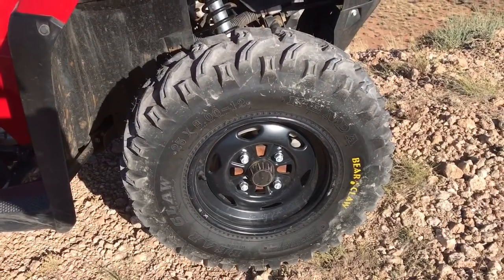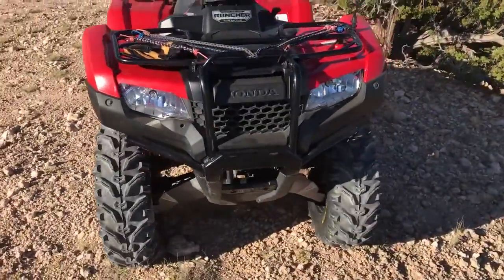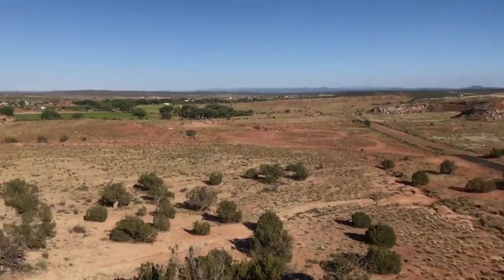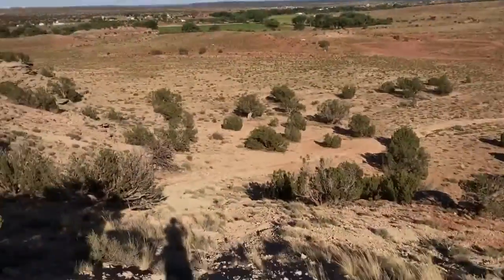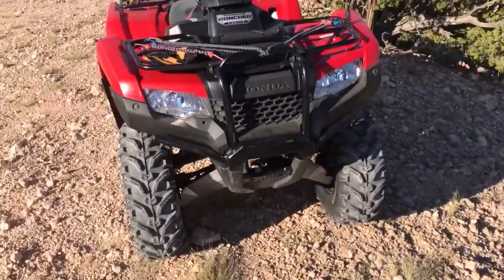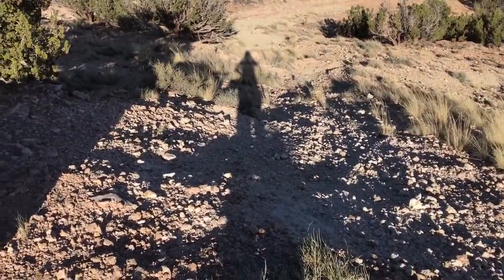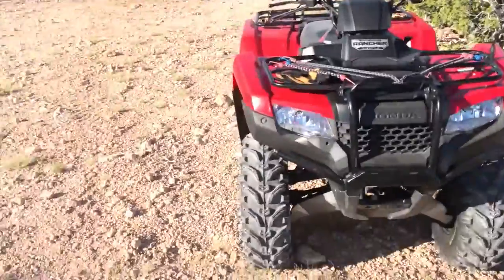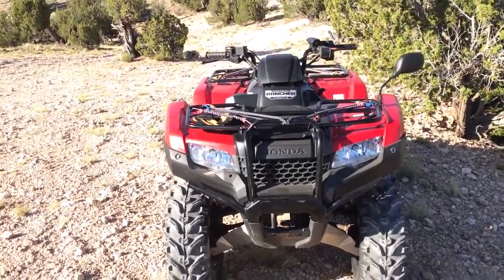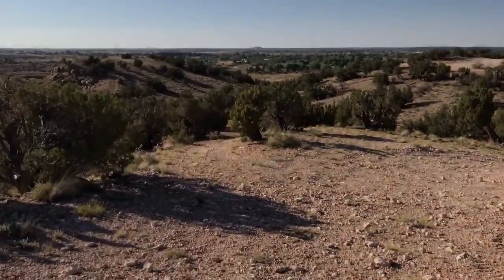I just climbed my first hill with these front tires, and there's the hill right there. Video never does it justice, but this is a hill that's so steep I had to walk up it. Those front tires in four-wheel drive helped me claw up that hill — I usually take a higher gear with some momentum, but I just did it in first gear, four-wheel drive. You can feel the bear claws clawing their way up the hill. They do what they say they're supposed to do.